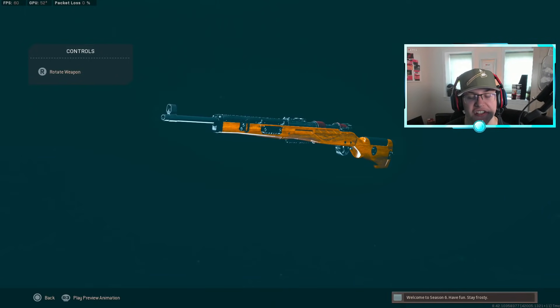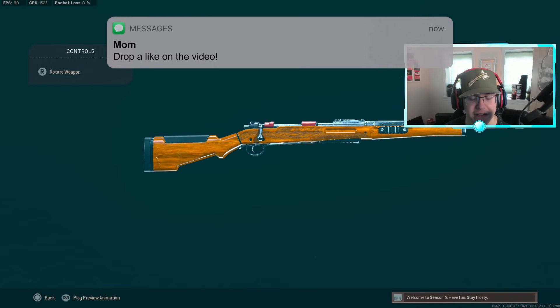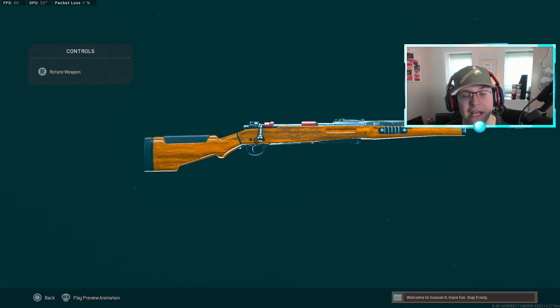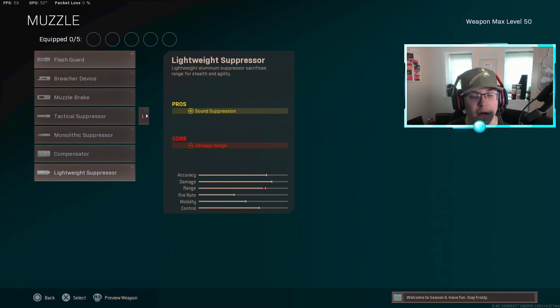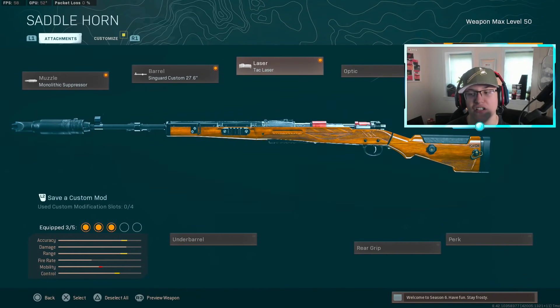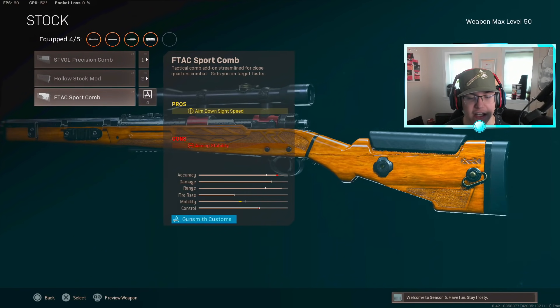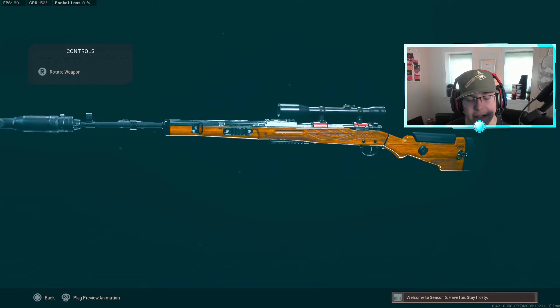Now if we're basing this purely on statistics, the Kar98k has been ranked number one in Warzone for the longest time by pickup rate — it's the most popular gun in Warzone's history and still the number one sniper. For this class setup: muzzle the Mono Suppressor, barrel the Singuard Custom 27.6, add the Tac Laser and sniper scope, and last but not least the FTSE Sportscom stock, which gives you straight-up ADS speed and makes it super quick to ADS and quick-scope.